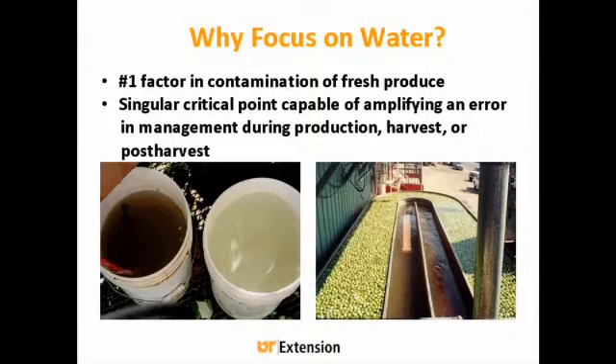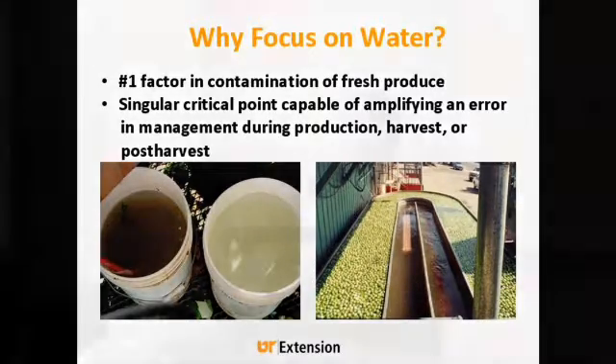It's important for everyone because everyone's using water at some point on their farm. It's a single critical point that's capable of amplifying any error in your management during production, harvest, or post-harvest. Whether you're washing things in little five-gallon buckets or washing them in a big flume like the guys out in California do, if you have a pathogen in there, anything you put in that bucket is going to get that pathogen on it. And it's going to multiply.